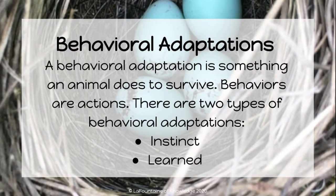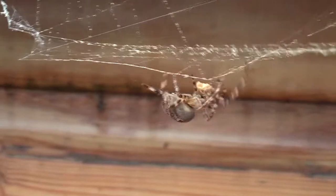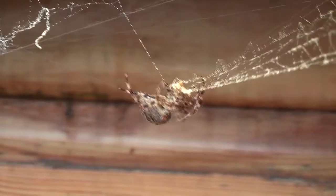A behavioral adaptation is something an animal does to survive. An instinct, or instinctual behavior, does not have to be taught. Animals automatically do these things, like a spider spinning a web, birds building a nest, or a bear hibernating during the winter. This spider did not have to be taught how to spin a web — it was just born knowing that it needed to do this behavior in order to catch prey and survive.